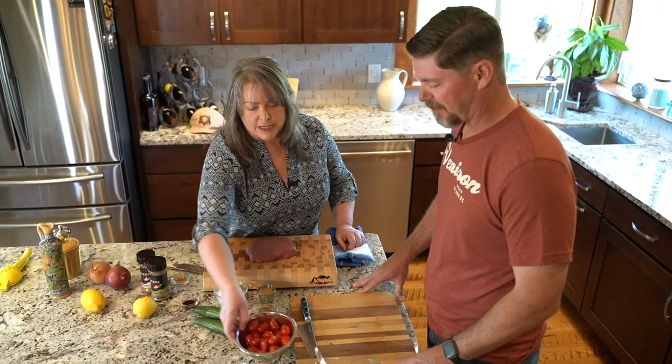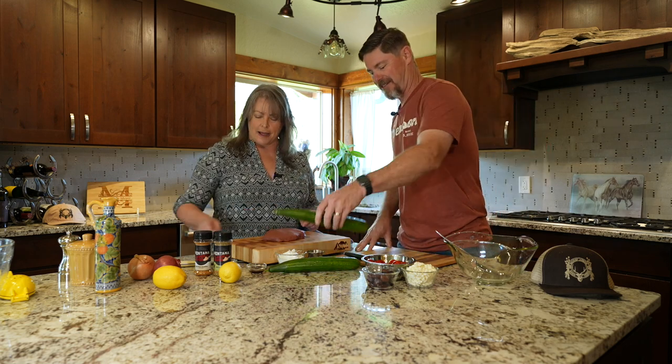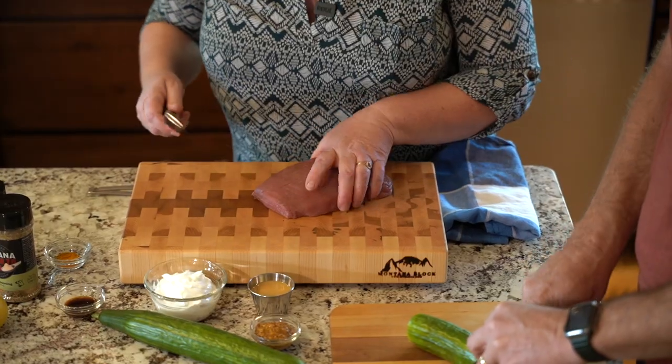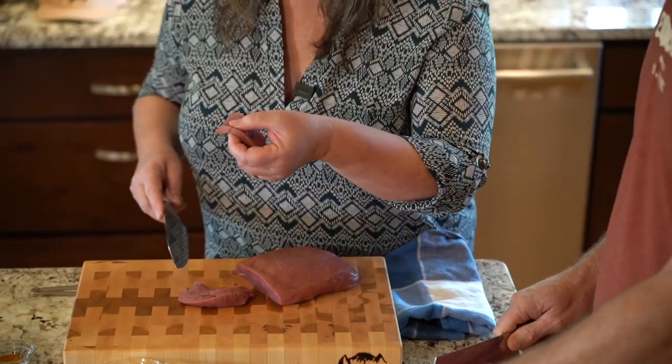Chris, I'm going to have you start making our Greek salad — just quarter the cherry or grape tomatoes, and the same with the cucumbers: halve and quarter them, then de-seed. We'll put that together with some red onion. Now, if you can see the grain of the meat — it's running this way — so you want to cut crosswise against that grain to get nice slivers. That increases the surface area and brings in more of that seasoning flavor.